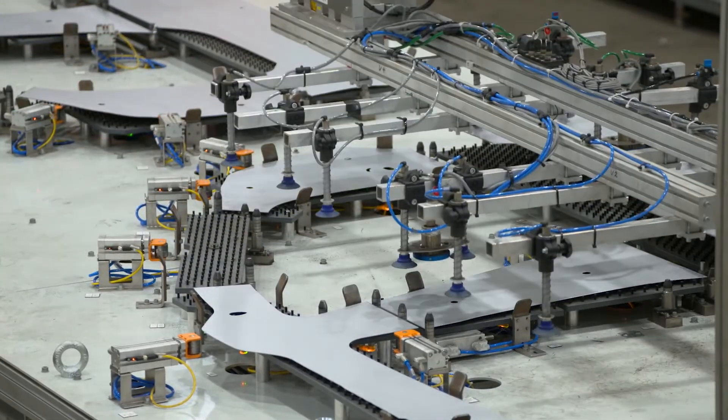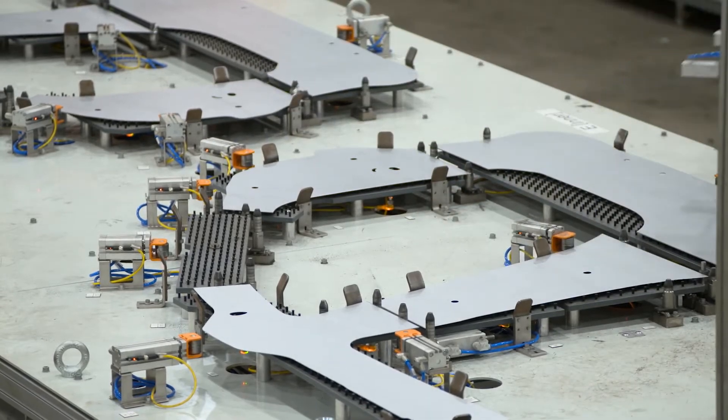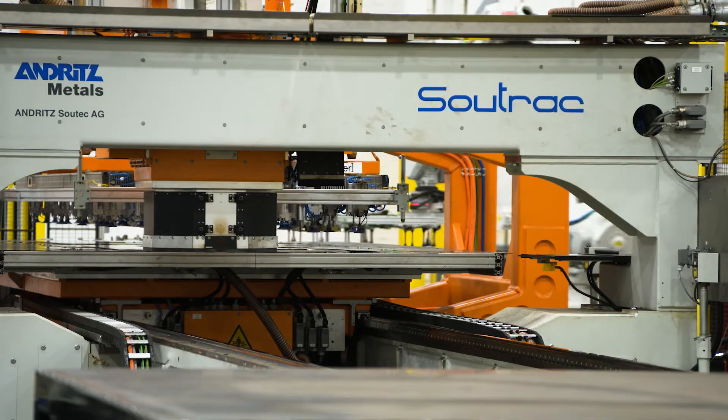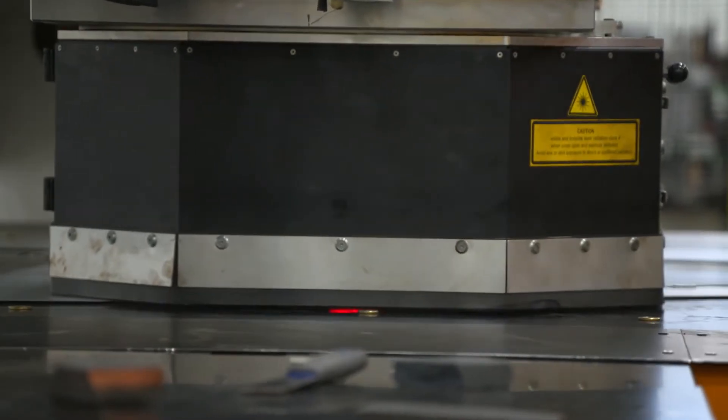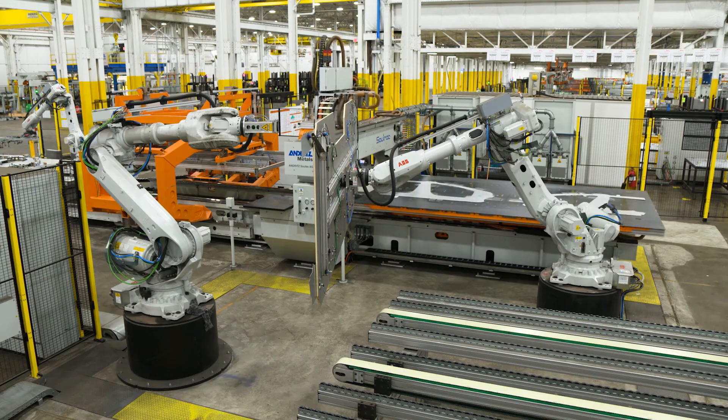We worked on a concept that allowed us to incorporate the inner and the outer on one magnetic weld fixture, which meant we didn't have to do a changeover. We reduced the customer-owned tooling cost by a minimum of 50%, which was huge. The common weld tooling is a big step to minimize the upfront cost to Honda.